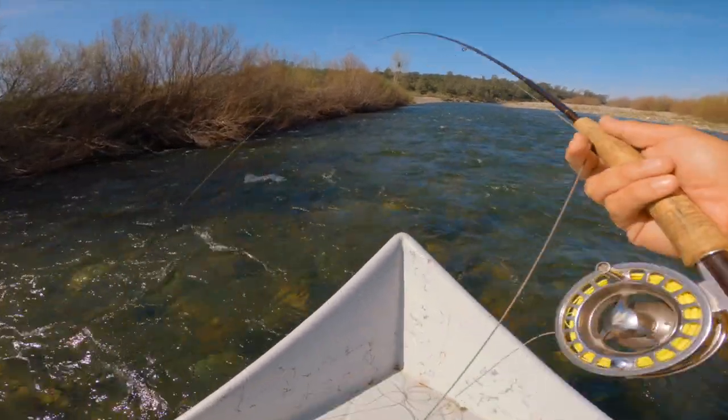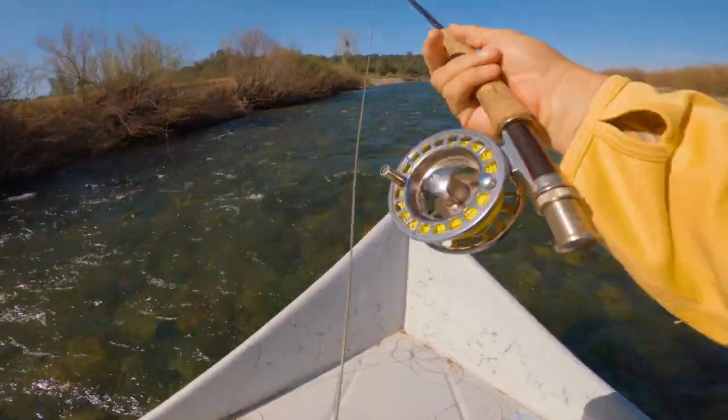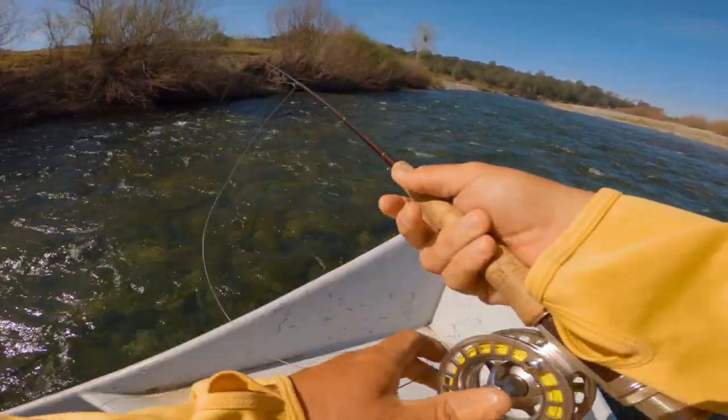The Yuba does fish all year long, but maybe a little differently than the Lower Sacramento River. It does have a seasonal feel to it. In the dead of winter, it's a really unique dry fly fishery, which is what a lot of my clients are really looking for. They are looking to come onto the river in the dead of December, January, and February and throw dry flies for trout.